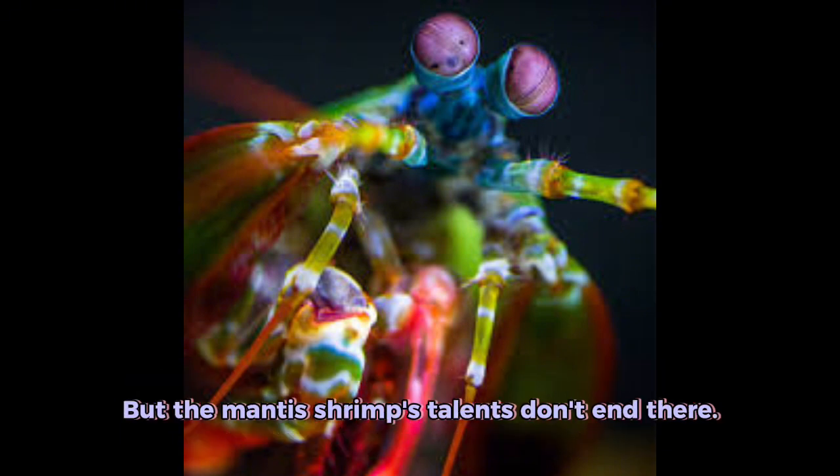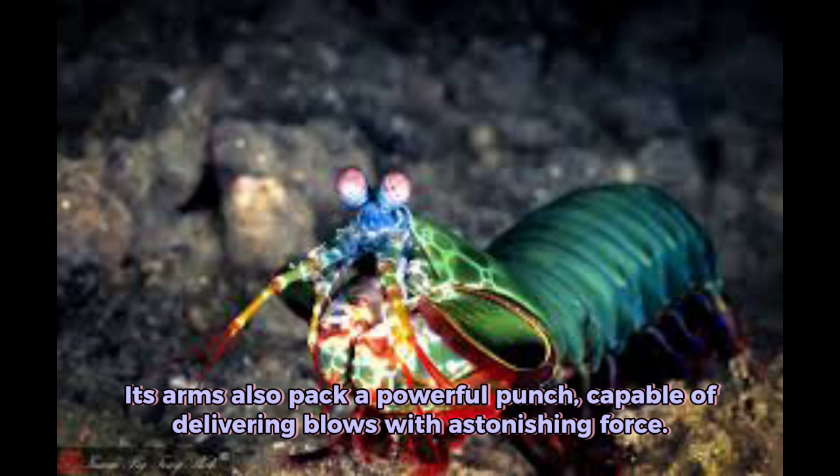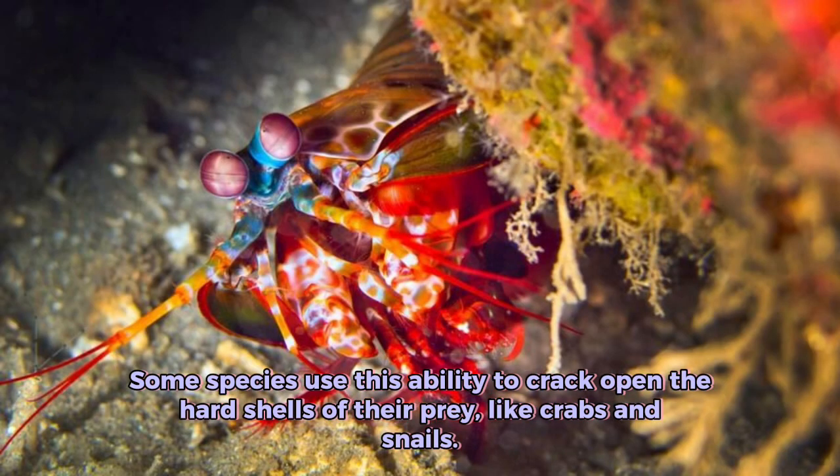But the mantis shrimp's talents don't end there. Its arms also pack a powerful punch, capable of delivering blows with astonishing force. Some species use this ability to crack open the hard shells of their prey, like crabs and snails.